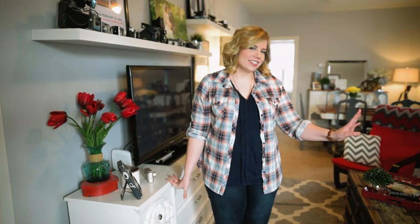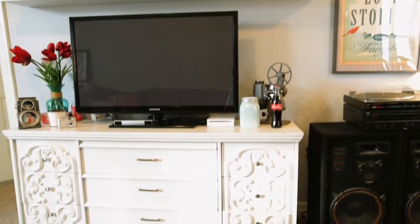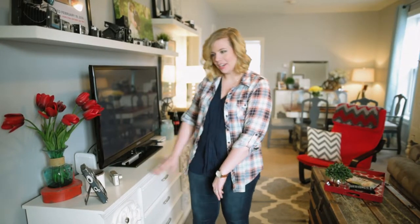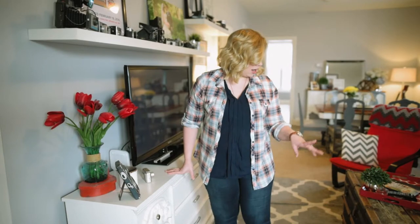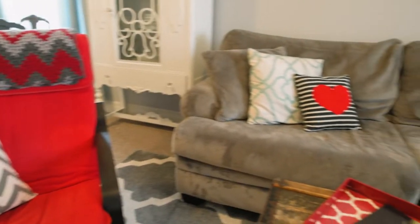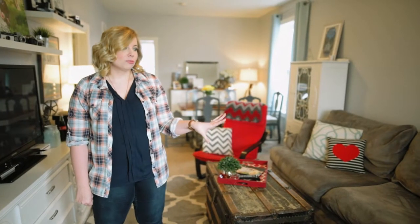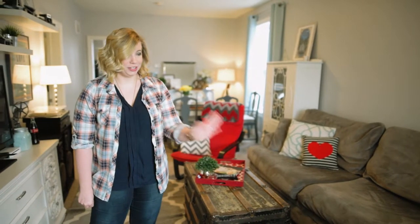Welcome to our living room — this is where all the lounging happens. Our TV unit we actually got for $18 at a Bibles for Missions thrift store, painted it up, did the hardware. We love to pick up things and refresh them. Our chest coffee table here is filled with board games and blankets. We call this our pajama sofa — it was a wedding gift from our parents and it just feels super comfy, like pajamas.